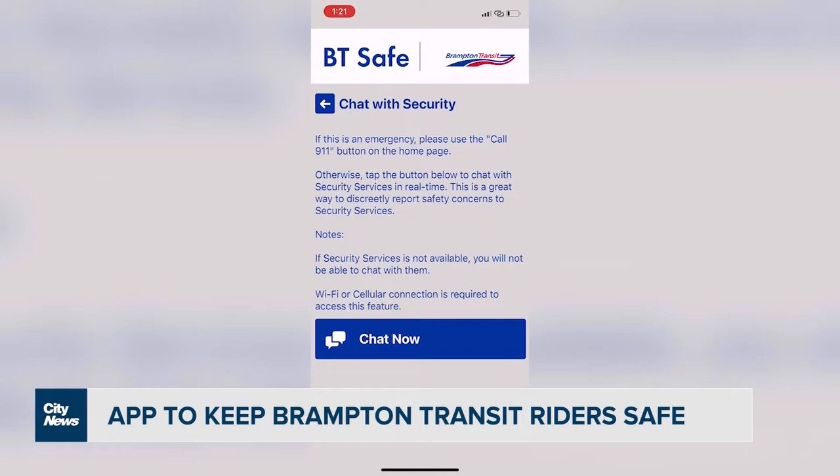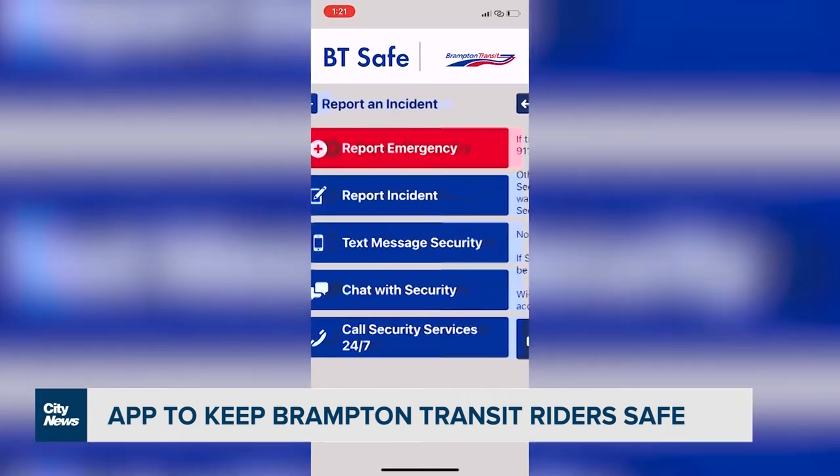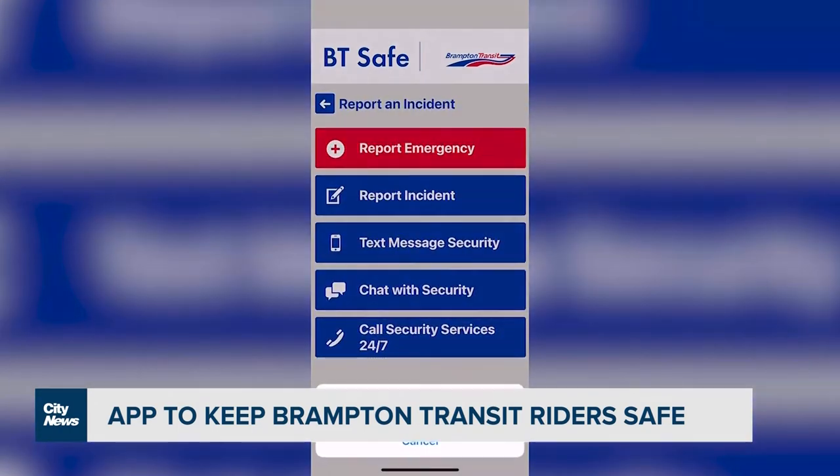The app is available through Apple or Google Play. It gives transit riders the option to chat, call, or text security officers if they see or are involved in a situation. There is also an option that will direct a call to 911.